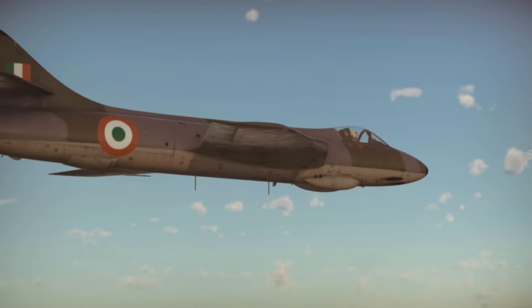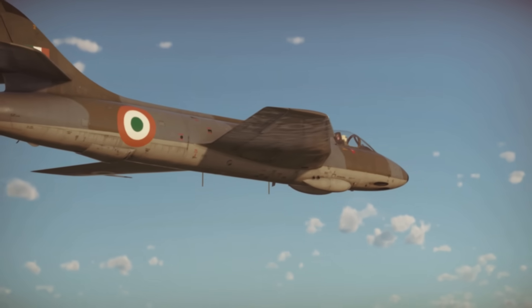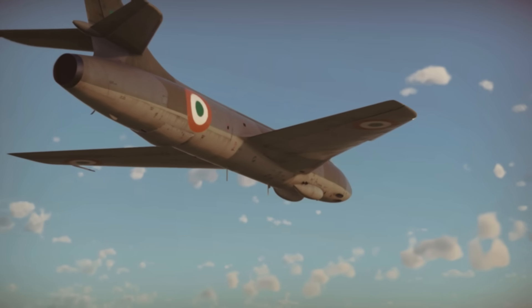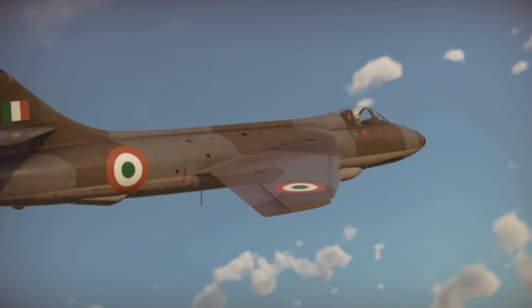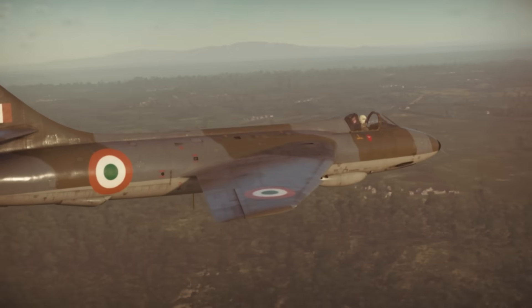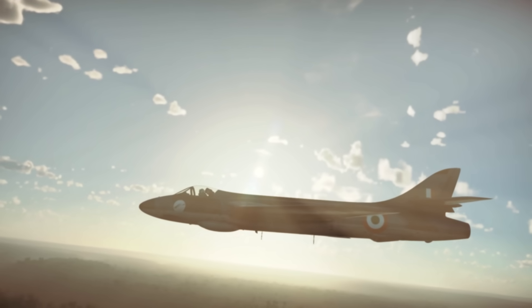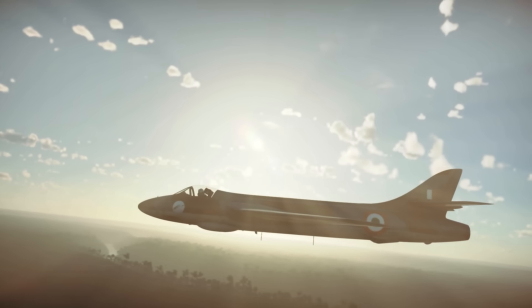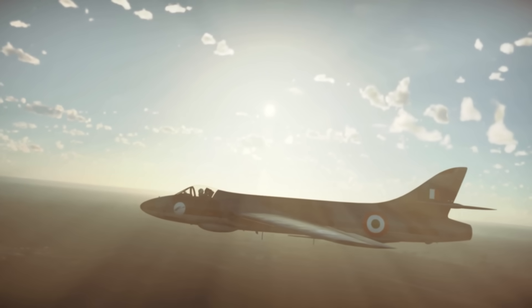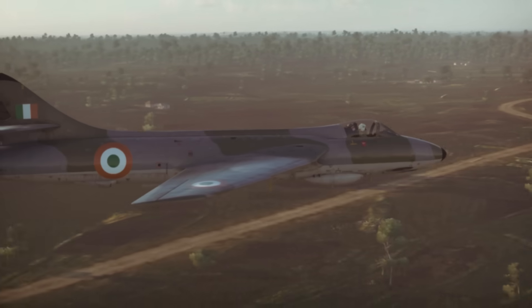The Sabre's closest equivalent on the Indian side was the Hawker Hunter. With 112 examples available in 1971, the Hunter was only the third most numerous Indian combat aircraft, but it still represented about 18% of its available force. The Hunter had more firepower than the Sabre with four 30-millimeter cannon, and it could also carry bombs and rockets, but Indian examples were not equipped with air-to-air missiles.